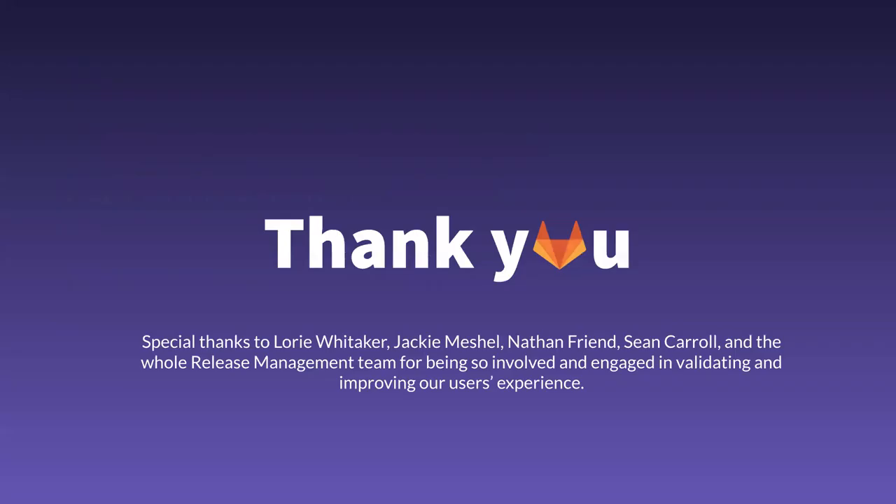Thank you, and special thanks to Lori, Jackie, Nathan, Sean, and the whole release management team for being so design-minded and for helping us build amazing features. It's always a pleasure working with all of you.